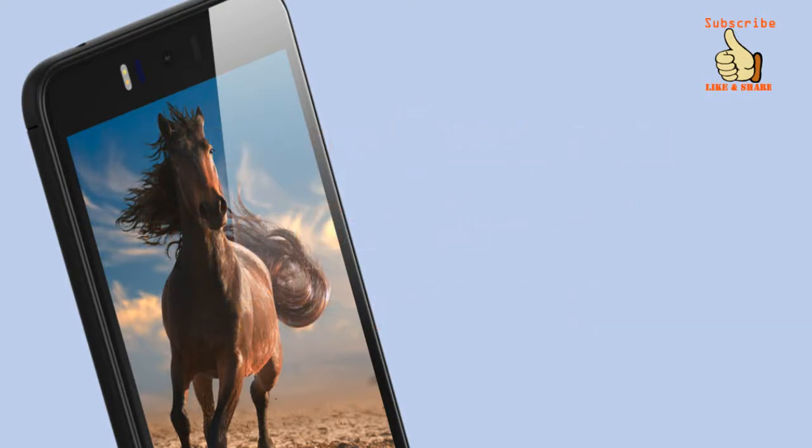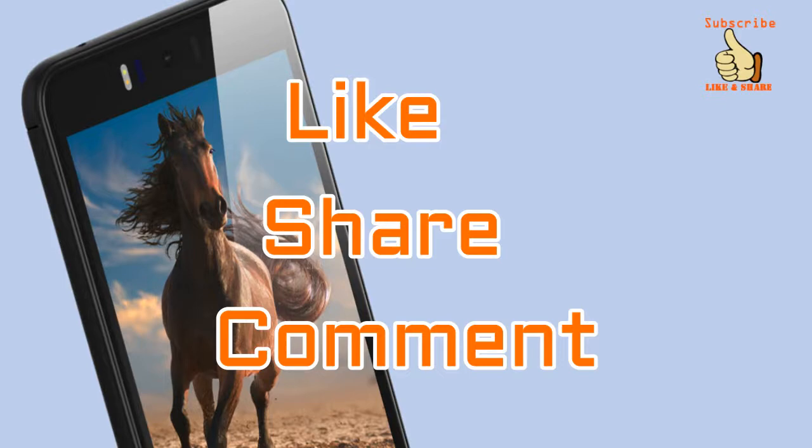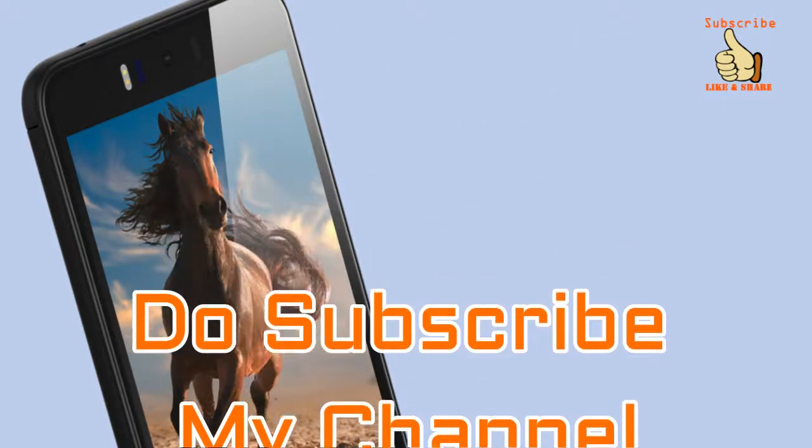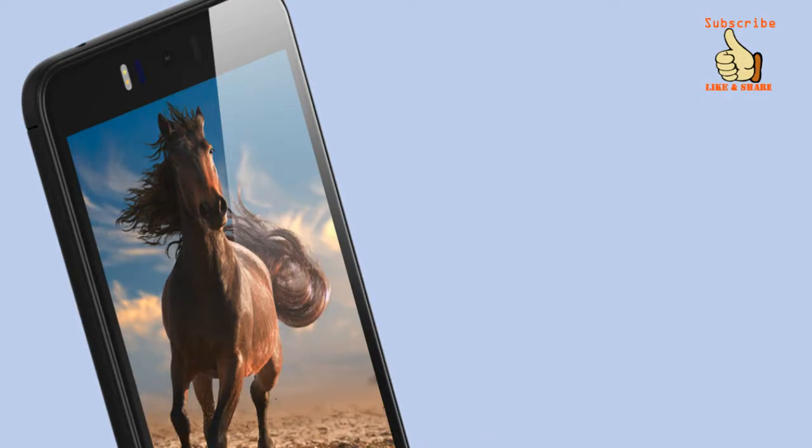That's all for now guys. Do like, share, and comment on the video if you found it interesting, and please subscribe to my channel for more such videos. Thank you and bye for now.